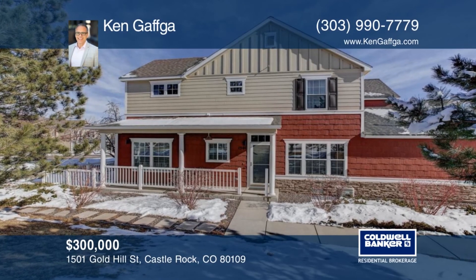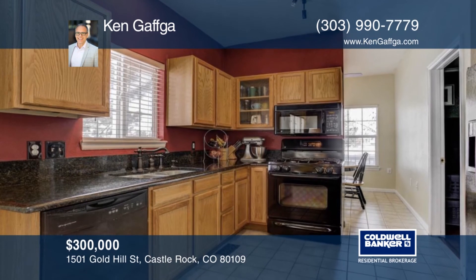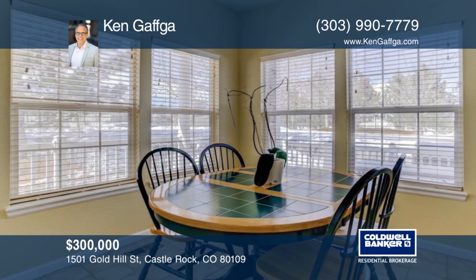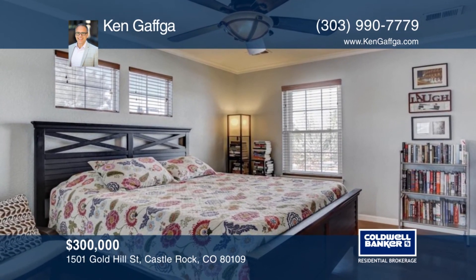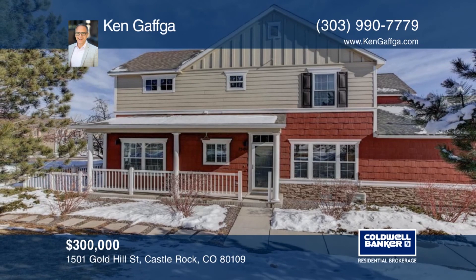Take a look at this fantastic end-unit townhome in highly desirable Redhawk. The main level open floor plan is bathed in natural light and offers an option for main floor master or office. You can't beat this location with easy access to I-25, historic downtown Castle Rock, Miller Activity Complex, the outlet shops, and outdoor activities galore. See everything in person with a call to Ken Gaffka.